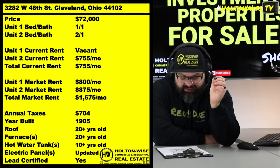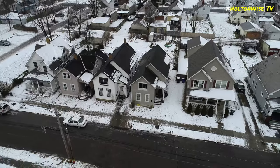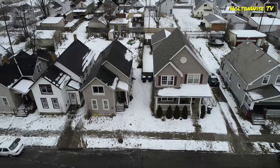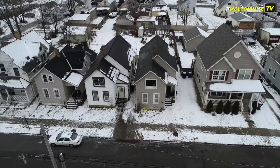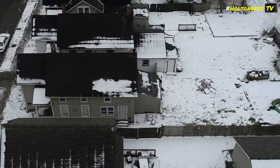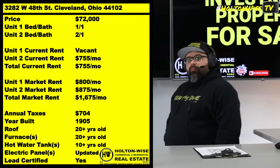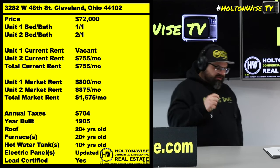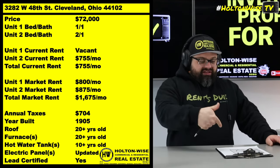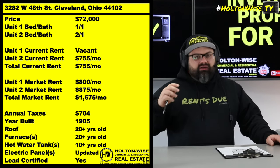This property is already lead certified — the owner got it lead certified about a little over a year ago, and in Cleveland that is a very big deal. There are relatively new laws in Cleveland that all landlords need to abide by — you've got to get your properties lead certified. More information on the lead certification process is in the notes below. Pay attention even if you don't want to buy this property — anybody invested in Cleveland needs to understand those laws.